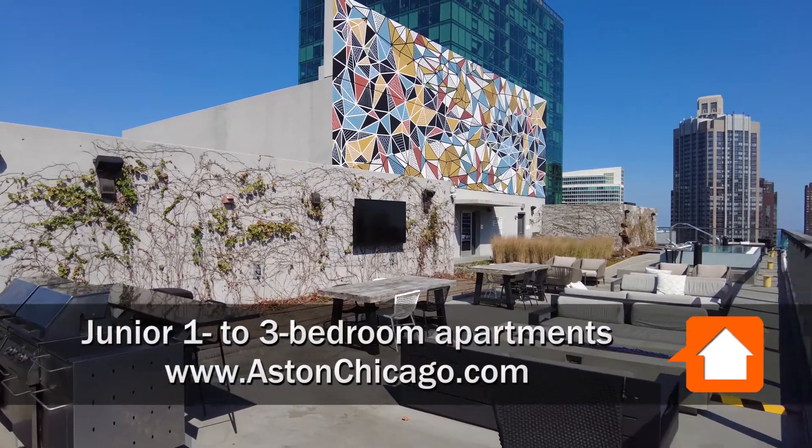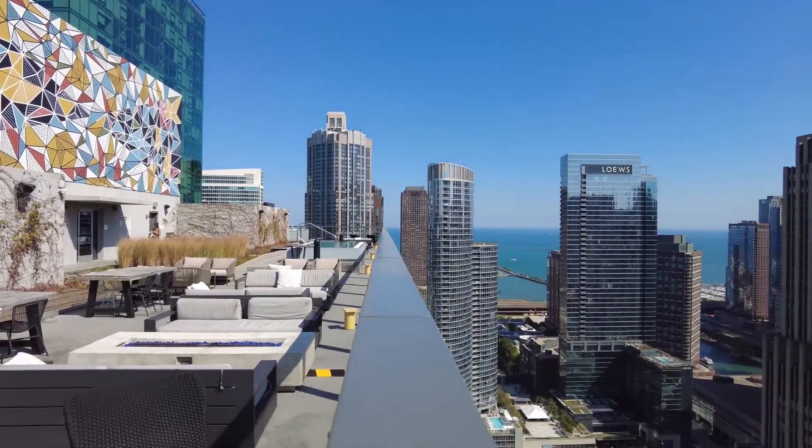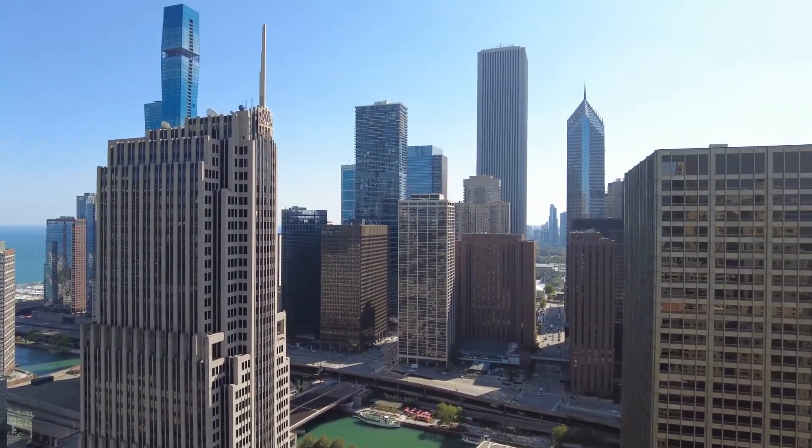Looking at the grilling area, hot tub, panning around for a view eastward to Lake Michigan, southward the Riverwalk, a short block away.